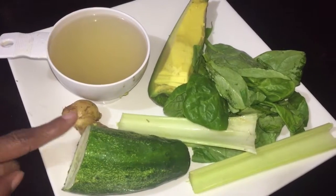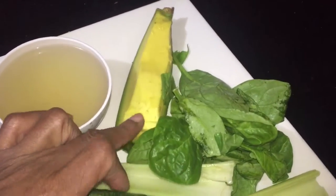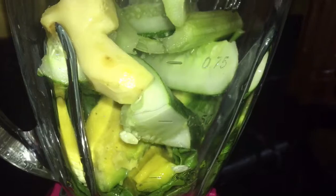Quick run through: homemade pine juice, ginger, cucumber, celery stick, spinach, and avocado. Let's begin — put everything into the blender and a cup of my homemade pineapple juice and let's give it a good blend.